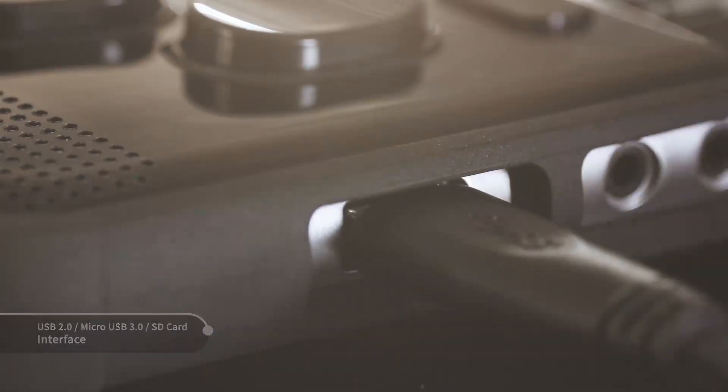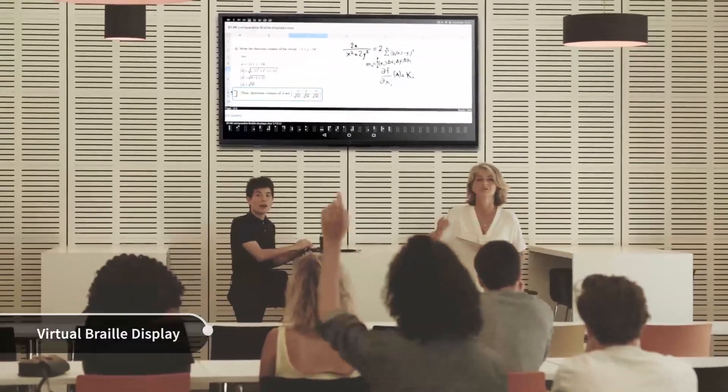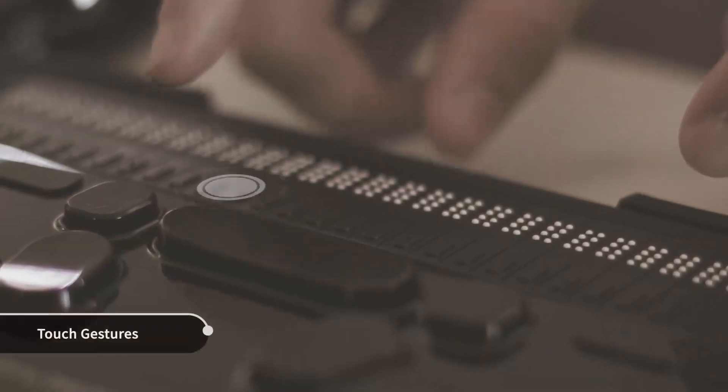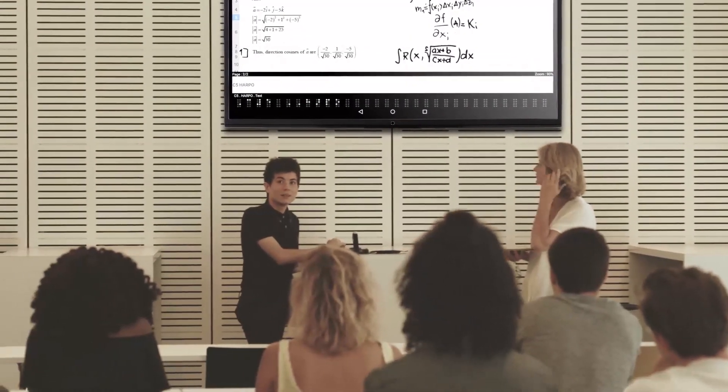Louis connects the BrailleSense Polaris to a large monitor in the classroom using PowerPoint, Word, and the calculator. He presents his math answers to his classmates and teacher. Louis uses the touch gesture function on the BrailleSense Polaris, and his classmates can see him solving a math problem using the calculation function in Word.